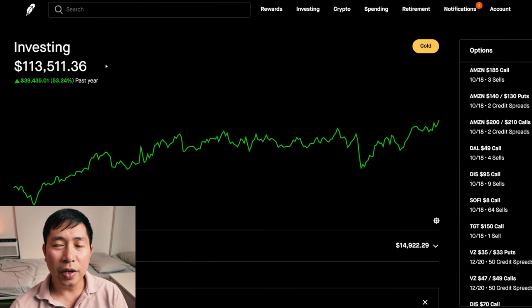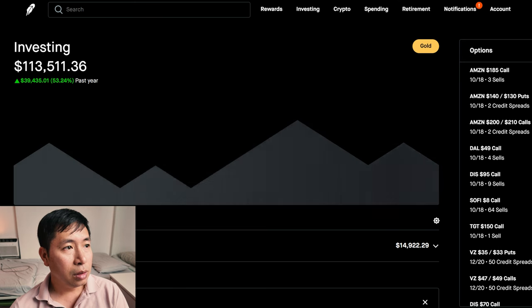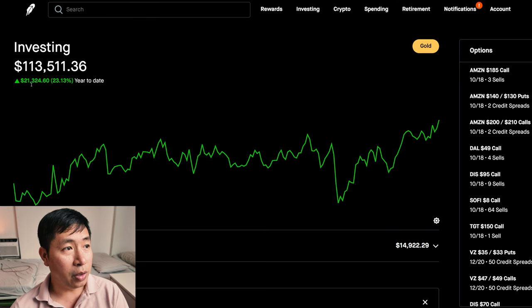Hello everybody. In this video, I'm going to give an update on my portfolio. Right now, my portfolio is worth $113,511.36. In the past year, I am up $39,435.01. Year-to-date for the year 2024, I am up $21,324.60.